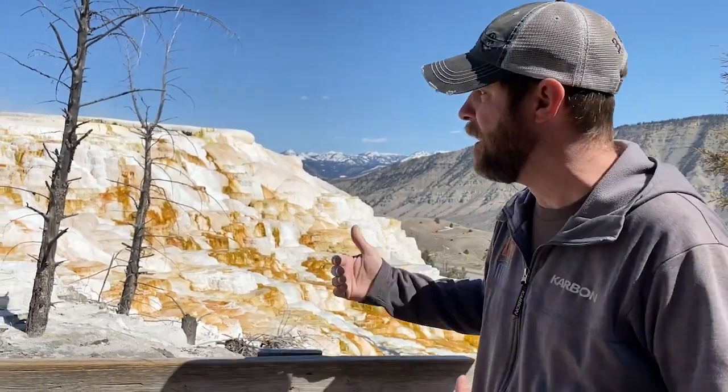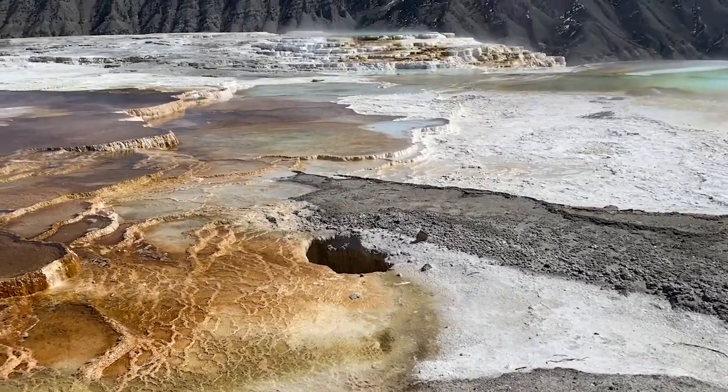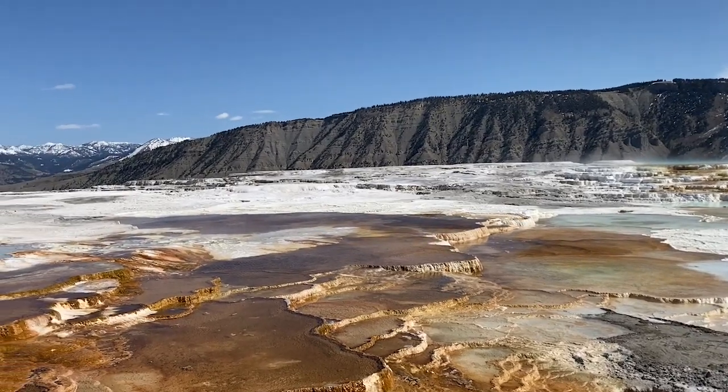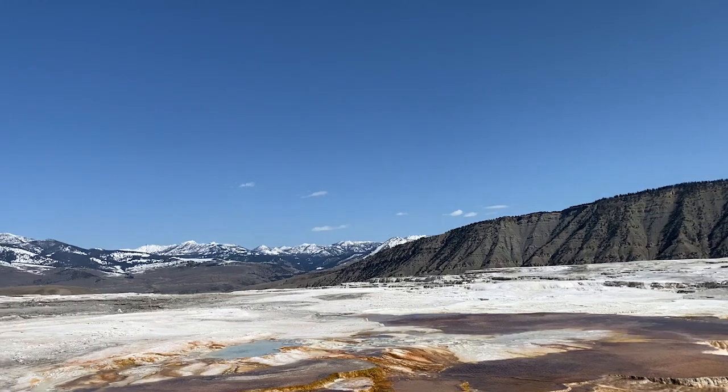You're looking at a couple things here. First of all, obviously you're going to notice the water coming out. This is pretty hot water. Some of these springs in Yellowstone are actually boiling, so over 200 degrees, so keep that in mind. But what I want you to really notice is that white on that side of that cliff there — that's actually something called travertine.